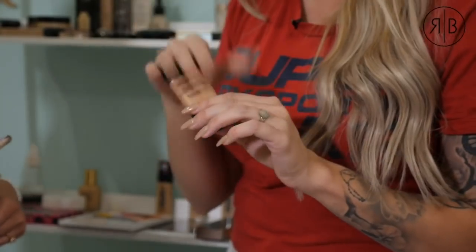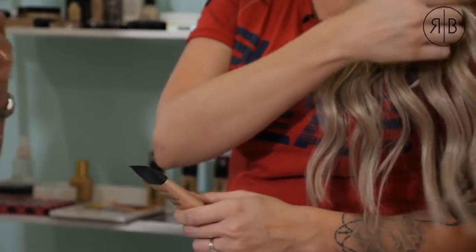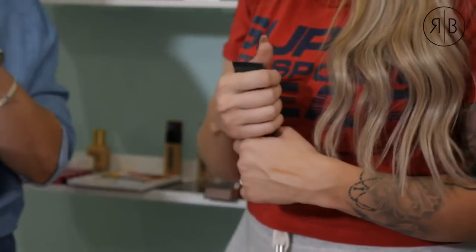In terms of primer brands I enjoy, Smashbox primers are fantastic. This one is the Radiance Primer. Smashbox has a variety: color-correcting, pore-refining, blurring, and radiance primers. Because we're going for that dewy, fresh, glowy look, the Radiance Primer will add that glow. I also love Urban Decay and Elizabeth Arden's primers — Elizabeth Arden's eight-hour primer is also great.